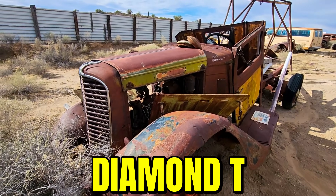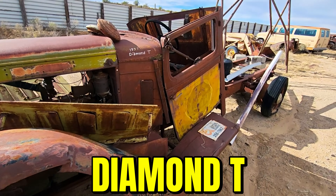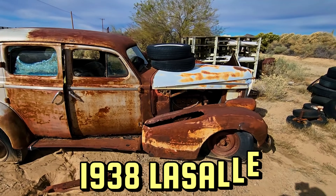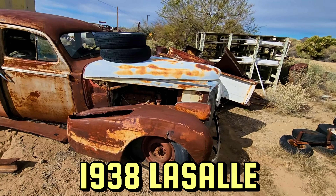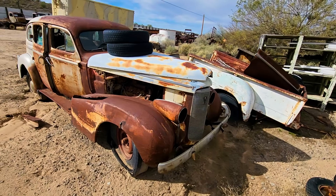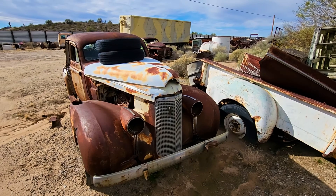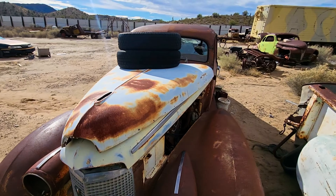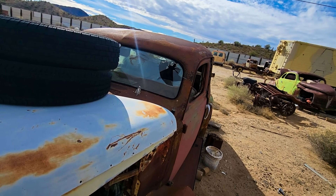Here's an old Diamond T — these are primarily work trucks, so they'd be larger ones. And here's a 1938 LaSalle. This would have been a pretty dang high-end car. You can see right there, they had the place on the fender where you'd put the spare tire. That grill with those lights are just amazing looking.